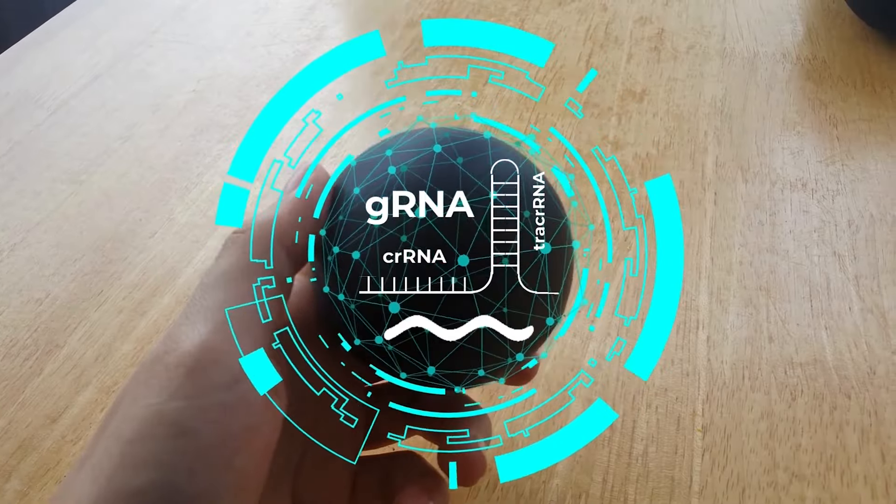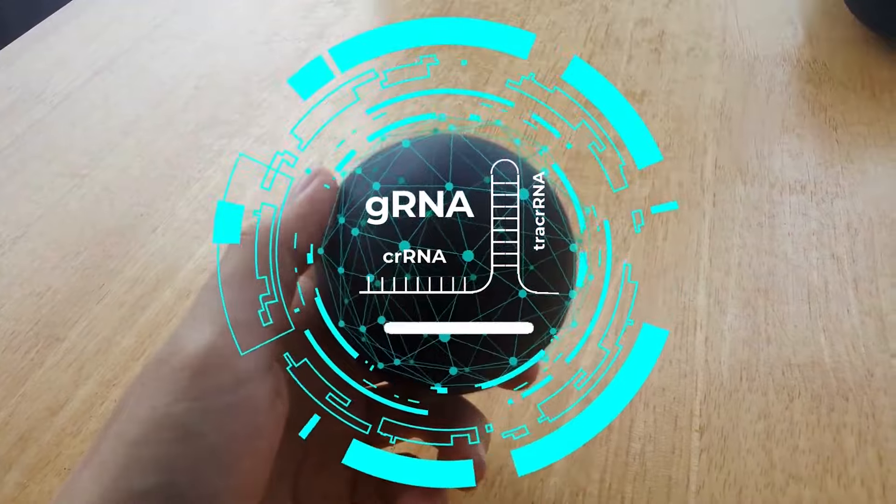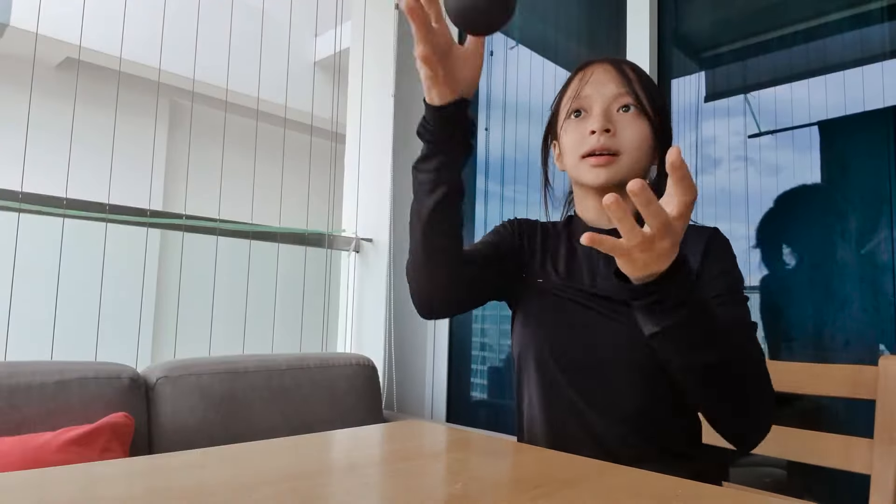Oh goodness, I almost forgot. This message will self-destruct in 3, 2, 1...